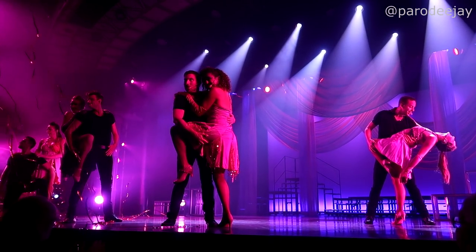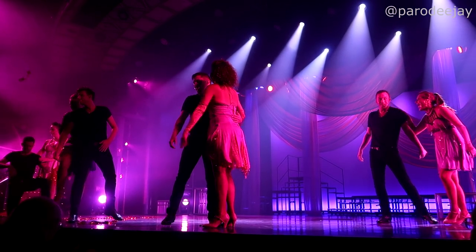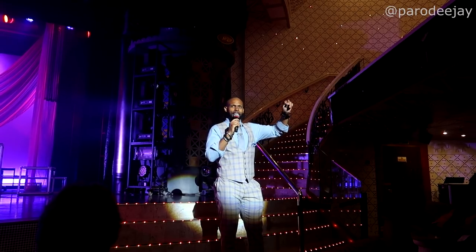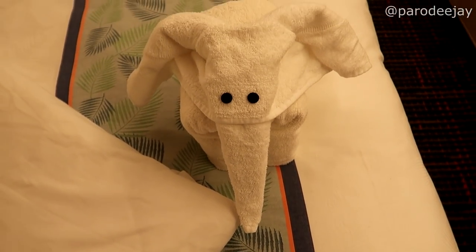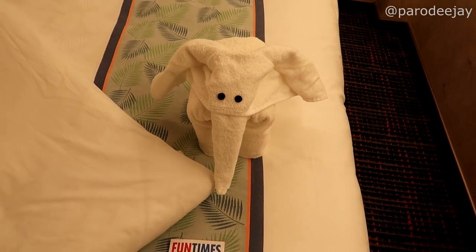Ladies and gentlemen, get up with the cast of Heart of Soul! Thank you so much for coming out. Good night! Did you hear that elephant make that noise? That was loud. Good thing it's not super late — it's like 10:15.